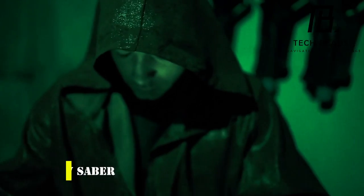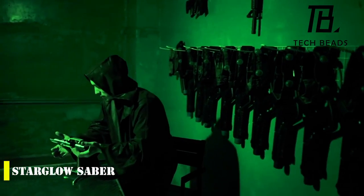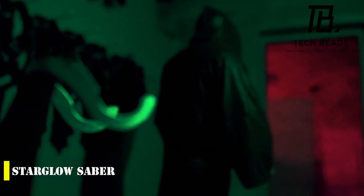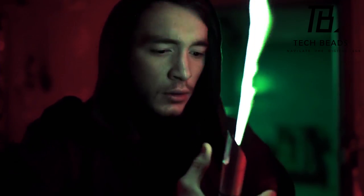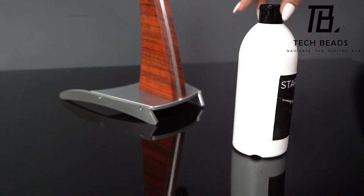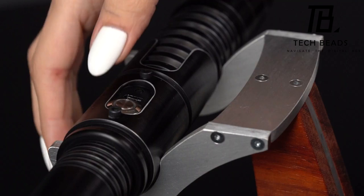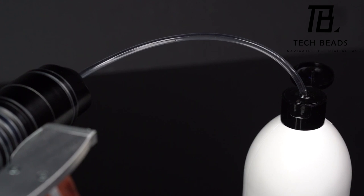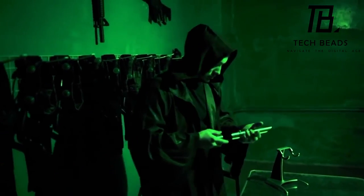The Star Glow Saber is considered to be the most realistic lightsaber ever created. This impressive piece of technology was developed by an American engineer named Michael Polly. The handle is made of metal and is an exact replica of the weapon seen in the Star Wars saga. To activate the Star Glow Saber, all you have to do is press a button to release a thin colored flame that mimics the appearance of a lightsaber — it's truly a sight to behold.